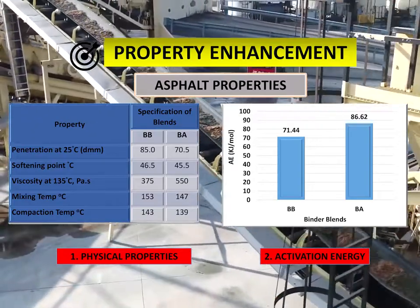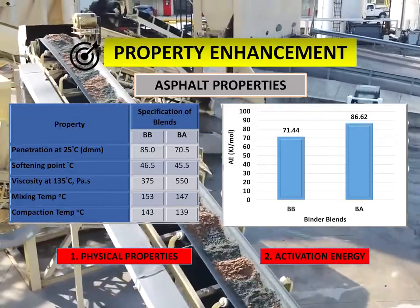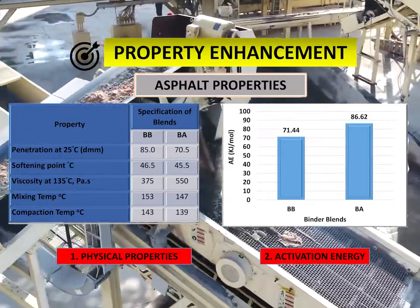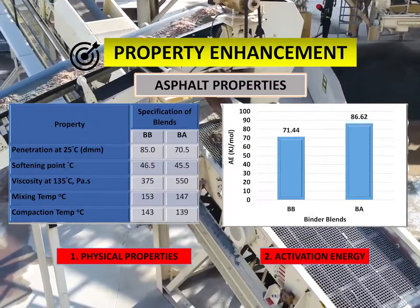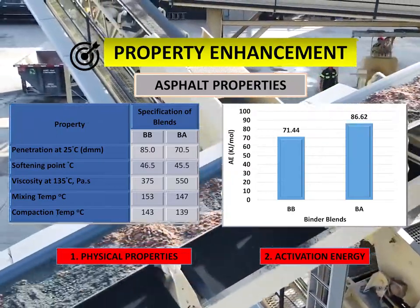Results for penetration tests showed that the values for BA are higher than the value for the 80/100 penetration-grade asphalt binder, which indicates that this blend has higher stiffness. The softening point values for BB and BA were 46.5 and 45.5 degrees Celsius respectively, and both are within the 80/100 asphalt specification.